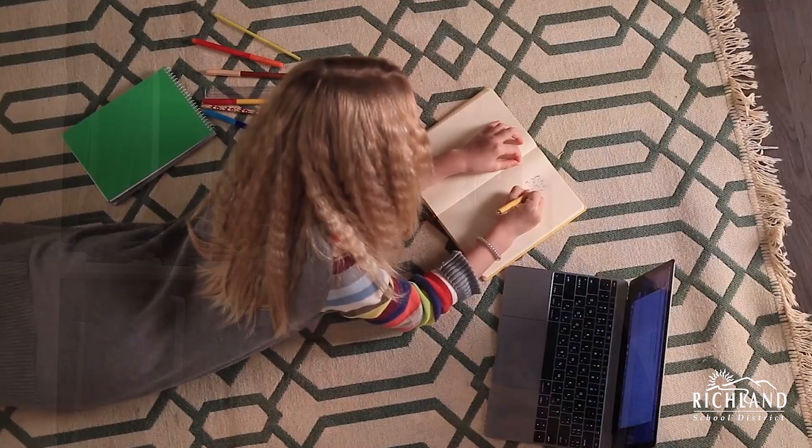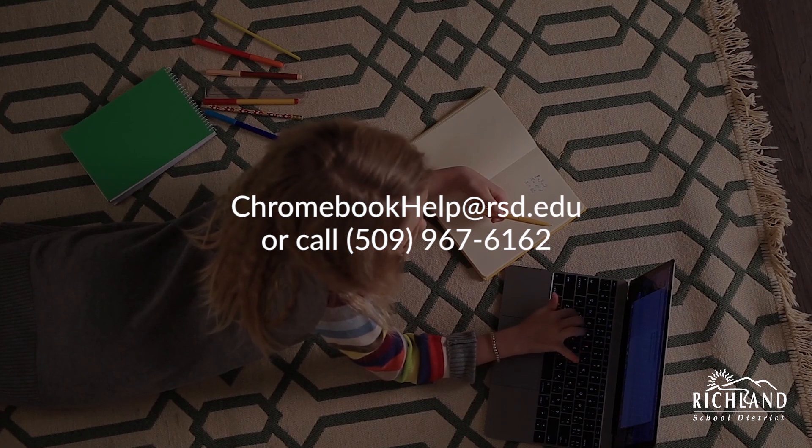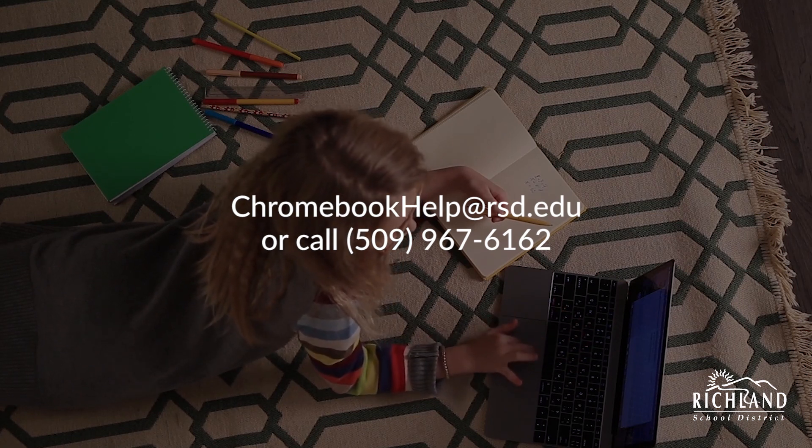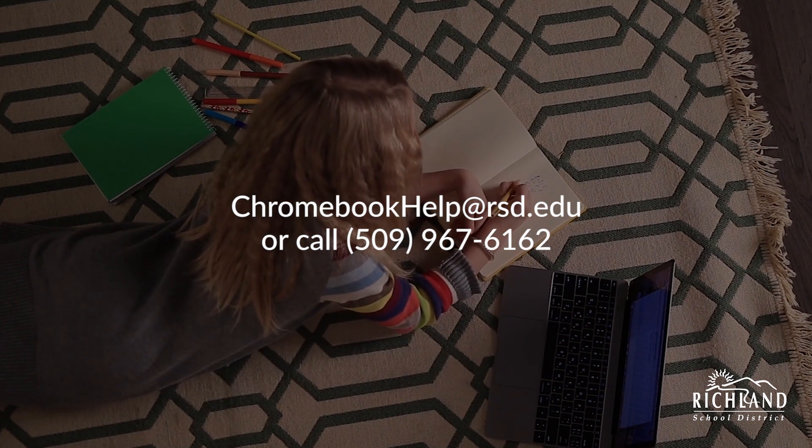Our IT department is dedicated to helping students with whatever they need for their Chromebooks. They can be contacted at chromebookhelp.rsd.edu or by calling 509-967-6162 for any assistance needed.